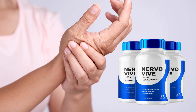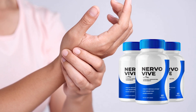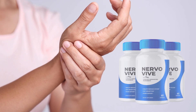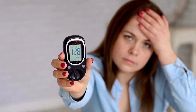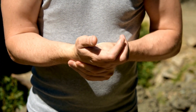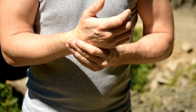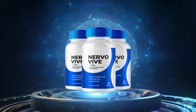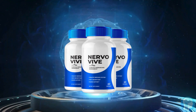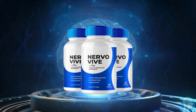Today we're going to talk about NervoVive, a supplement that has been gaining a lot of attention in the health market, especially among people suffering from neuropathy and diabetes. If you're looking for a natural solution to relieve the symptoms of these conditions, NervoVive might be exactly what you need. I'm going to tell you everything you need to know about this product, from its composition to the benefits it can bring to your health.